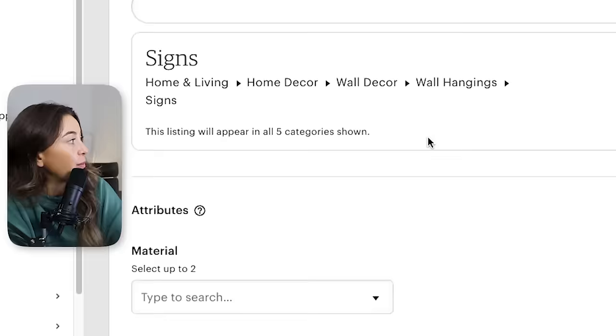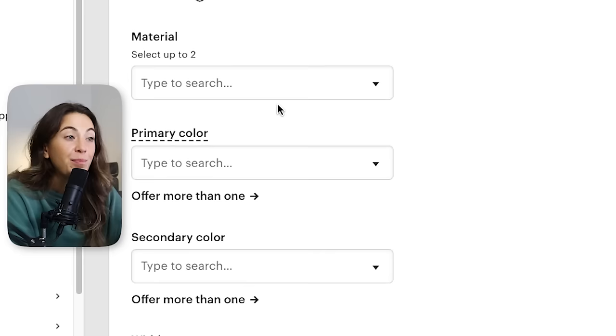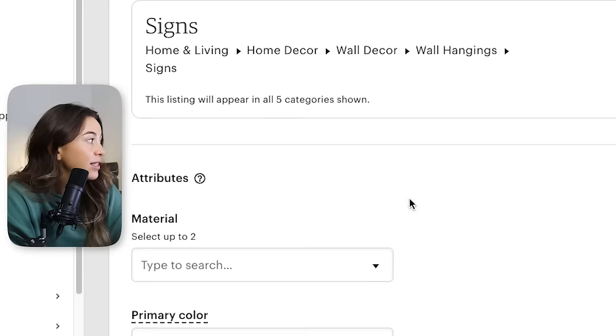Outside of titles, tags, and descriptions, remember you have your category and also your attributes. The attributes will pop up after you select a category. If you have any options to input something, try to fill them in. Because if Etsy sees a keyword repeated across your attributes, title, and tags, it will make those words a priority when it comes to your SEO. Similarly, really, really don't misplace your category because that could seriously mess up your SEO.